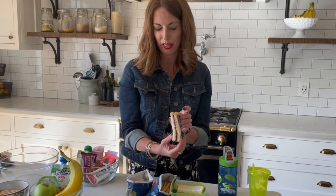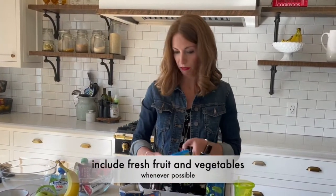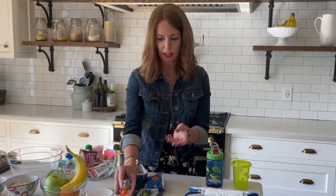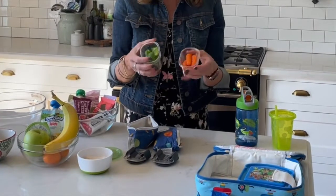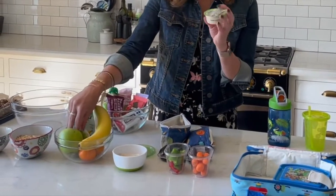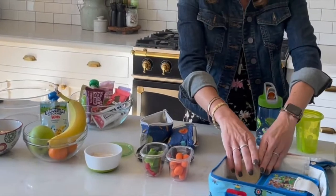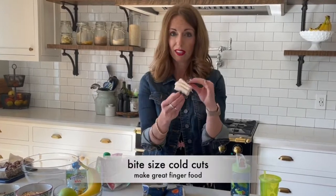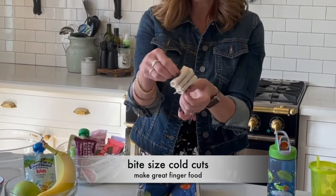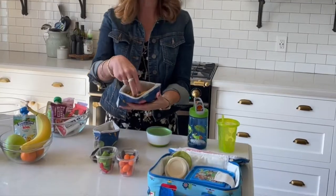Peanut butter and jelly is always a winner — it doesn't have to be just for the kids, adults like them too. Then we try to pick a vegetable and a fruit. For my kids, what works is carrots or cut-up peppers, sometimes cucumbers, put in little containers. I usually pack little travel-size hummus or avocado in a travel-size pack — either goes pretty well with vegetables. Sometimes my kids just like to dip meat in either of those, so I take little pieces of turkey, put them on a skewer, and put them in another container. Other snacks that go well with the hummus or avocado include pretzel sticks.